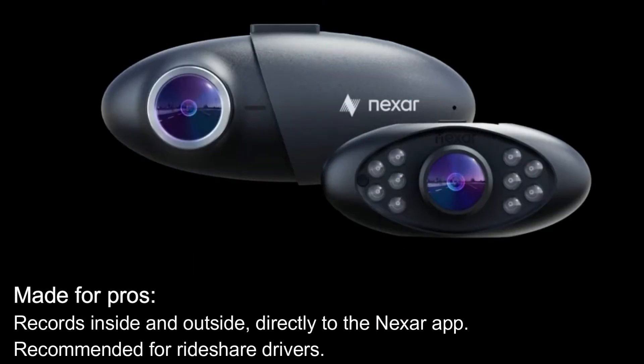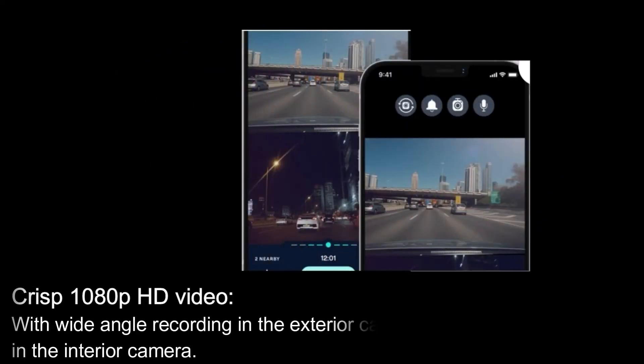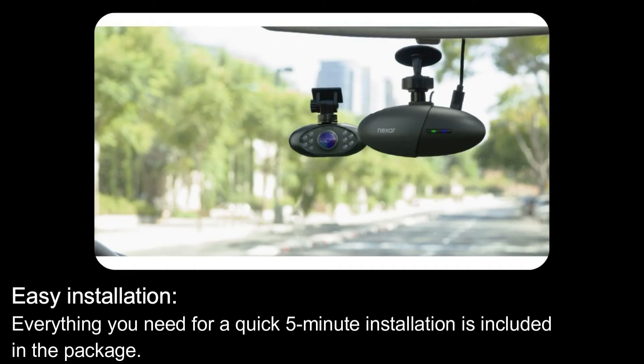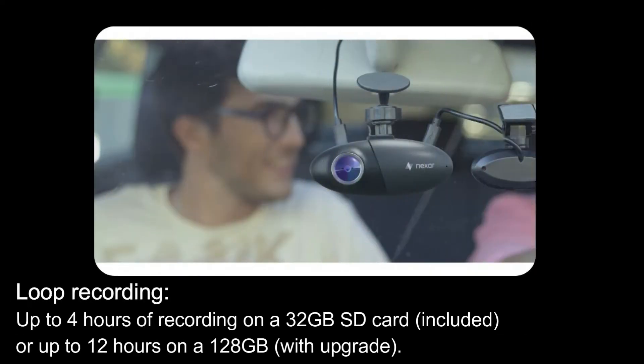Here are its features: Made for pros — records inside and outside directly to the Nexar app, recommended for ride-share drivers. Crisp 1080p HD video with wide-angle recording in the exterior camera and infrared night vision in the interior camera. Easy installation — everything you need for a quick five-minute installation is included in the package.